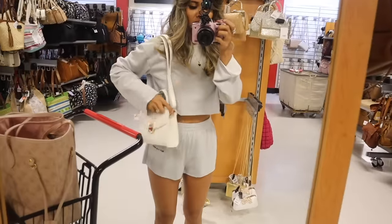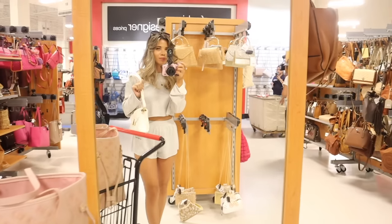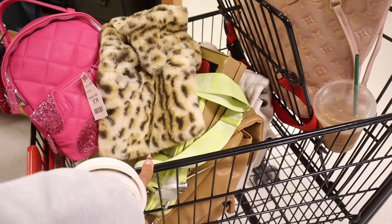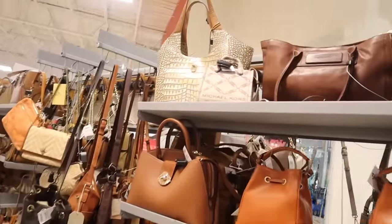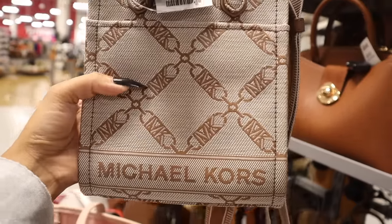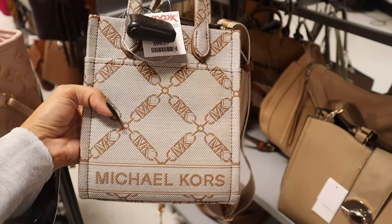This fuzzy Aldo purse is so cute — it would match everything, actually matches my Chanel shoes. I'm going to grab one of those and the neon yellow one. What's your favorite so far? Resuming the aisles — this Michael Kors purse is definitely new, with MK all around it and both a small and thick adjustable strap. I wonder if we'll see other colors in the future.